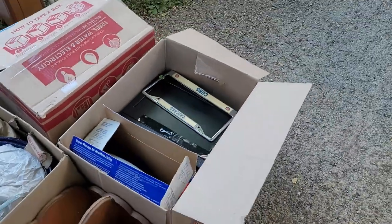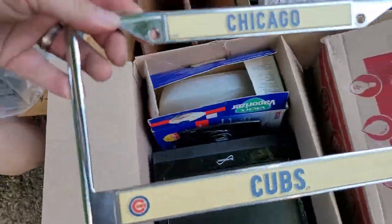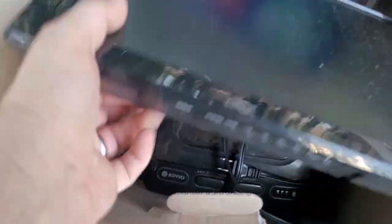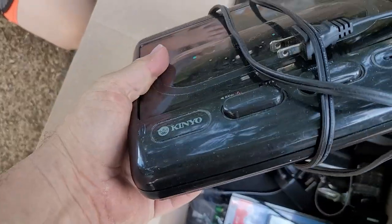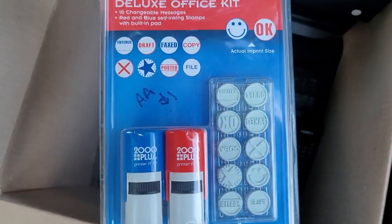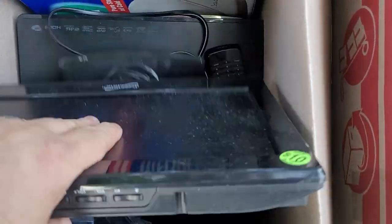Over here we got another vaporizer. A Chicago Cubs metal license plate design thingy — we'll keep that on the side. Rewind VHS tapes. A deluxe office kit. Remote controls — we'll go through that and see if there's anything good in there.